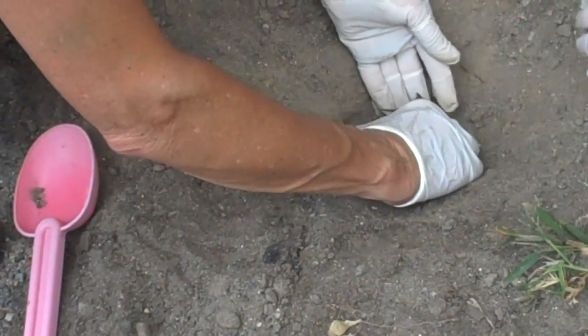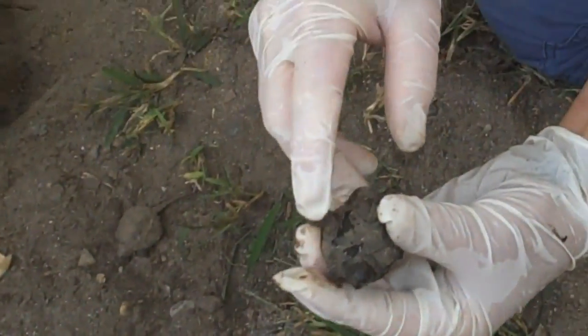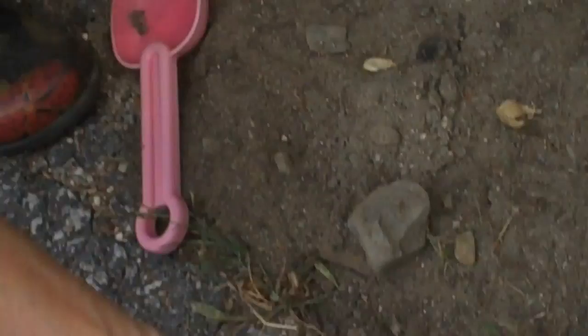They're born with a yolk sac right here where our belly button would be, and the yolk sac is all used up already. That means they can be released. Oh great, here's a remnant of a shell.